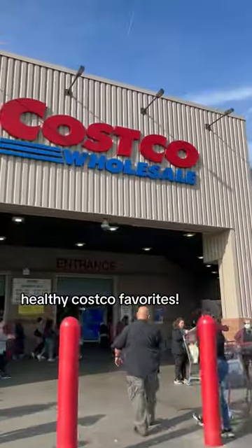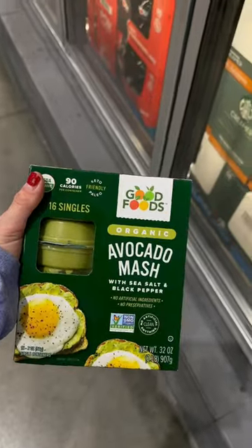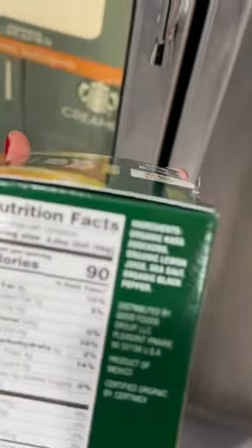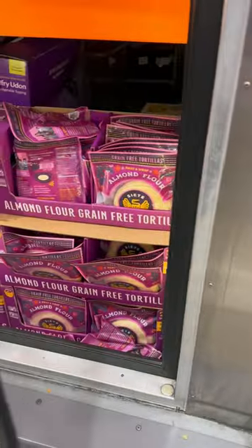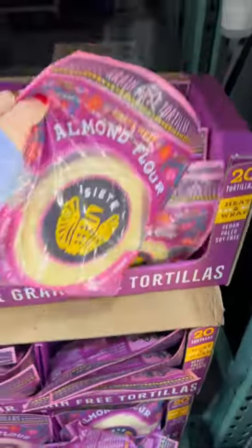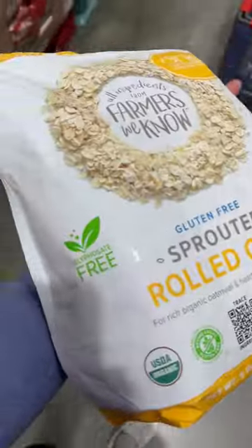I want to show you some of my healthy Costco favorites, coming from a girl who reads ingredient labels. Avocados are so hard to find and I'm done wasting money on a gross one, so I've been doing these little packets — it's basically just avocado and lemon. Fiete almond flour tortillas for wraps, for tacos — so good.